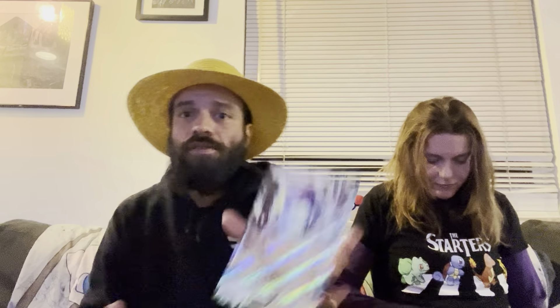Honestly, the gameplay and glitches, if you know what I'm talking about, were hard to look past. I had fun playing it, but it was hard to look past — especially in comparison to Arceus, which ran way smoother. Here is her Sprigatito as well.